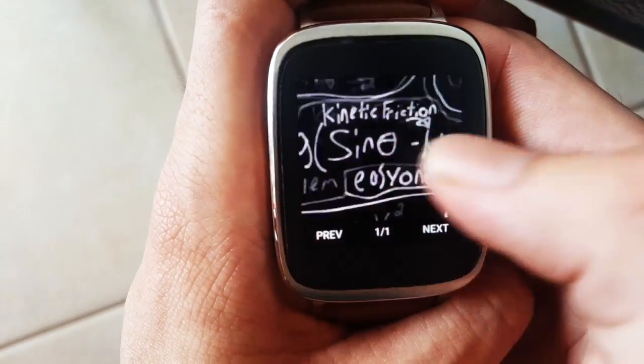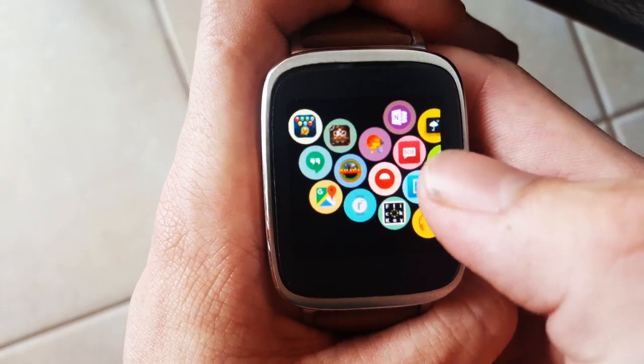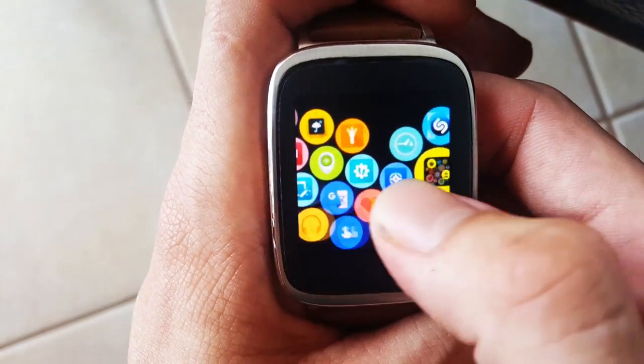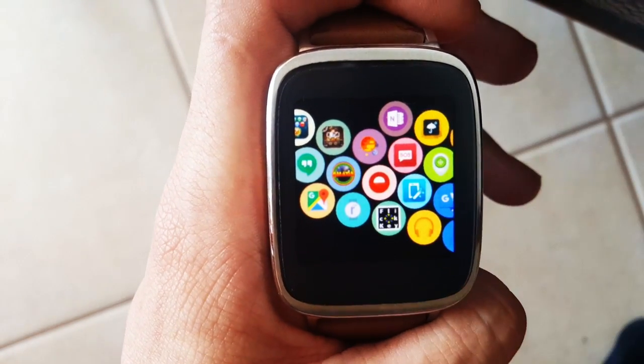That's it, guys! I really hope you enjoyed the video and found something you're going to use. I'm Joey — like, click subscribe, and I will see you in a few weeks for the top Android Wear apps of April. There will be games in that one, so be prepared. Thanks for watching — see you next time!